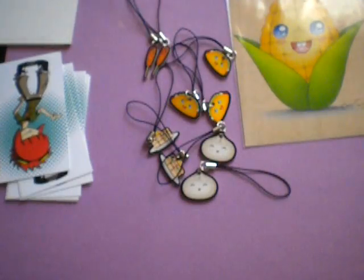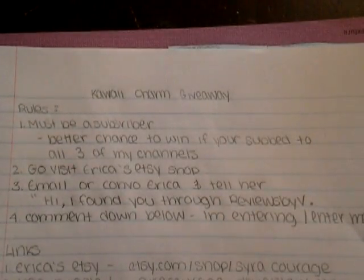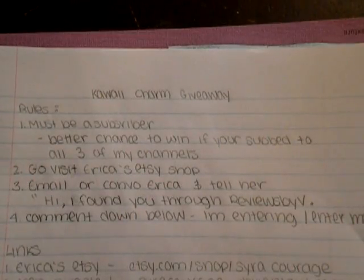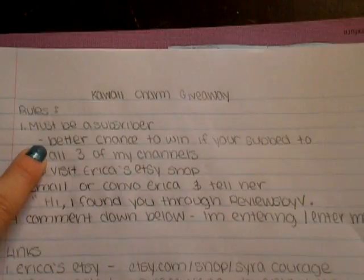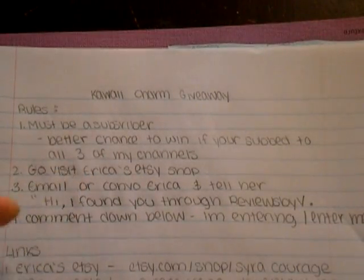So these are all the things that she sent me and you guys. Here are all the rules for the giveaway. You must do all of these to be entered. First off, you must be a subscriber to this channel. You don't have to be a subscriber to all my channels, but all three links to my channels are down below. This is the third channel. Also, go visit Erica's Etsy shop — I'll have her link down below.